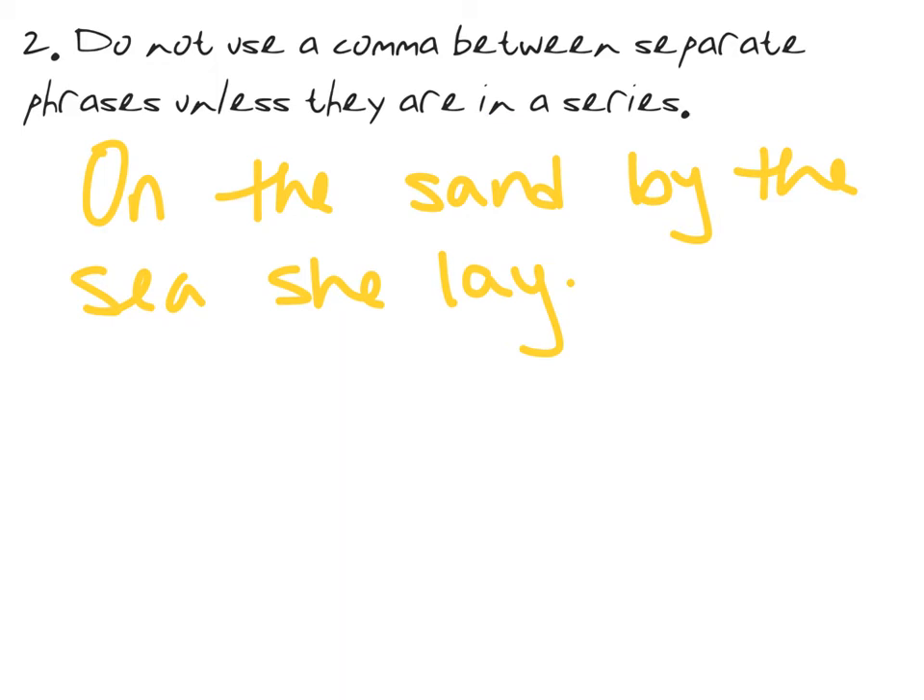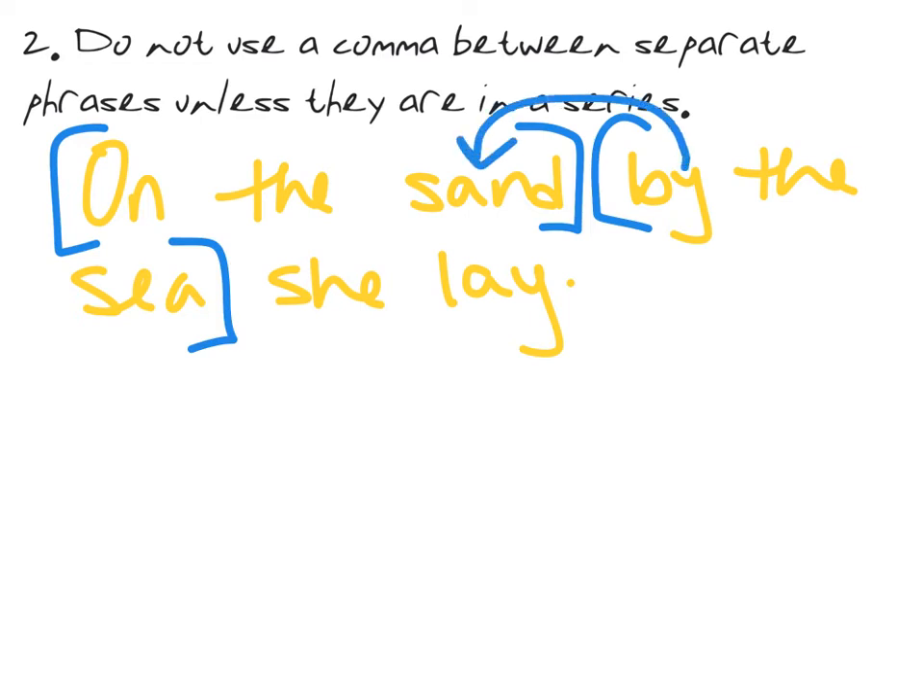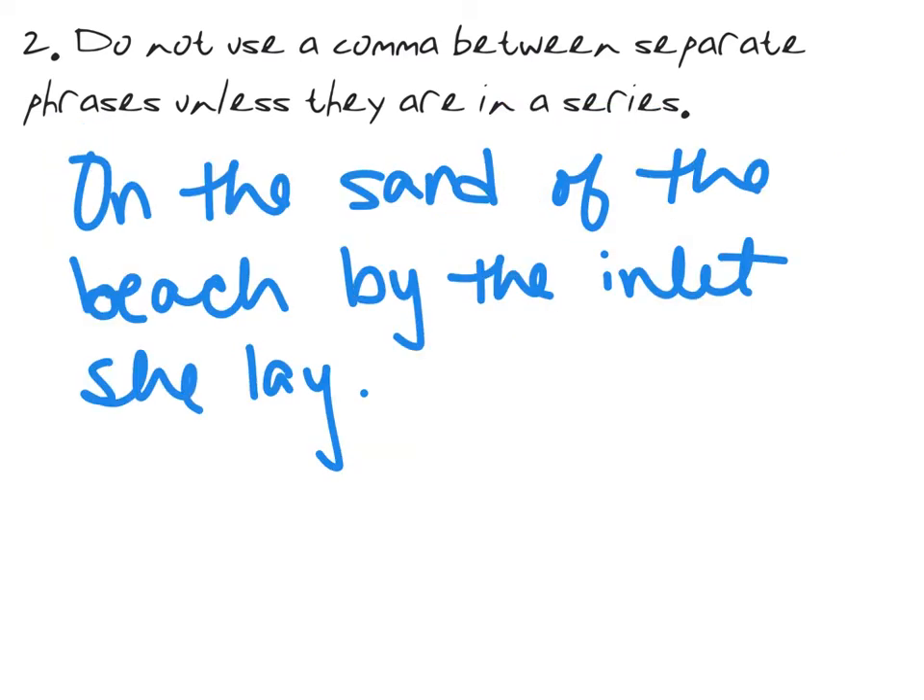This one is really tricky. We have two prepositional phrases: 'on the sand' and 'by the sea.' Technically it could be a series — you could say 'on the sand and by the sea she lay' — but that means something a bit different. It suggests the sand she's laying on is separate from her being by the sea. If 'by the sea' describes 'sand,' then the sand is by the sea and she's on that sand. More than likely this sentence is not a series, so we put a comma after the full phrase and nothing between them. Similarly, 'on the sand of the beach by the inlet she lay' — 'on the sand and of the beach' doesn't work, so these are not in a series, meaning the comma goes at the end of the full prepositional phrase, not between them.